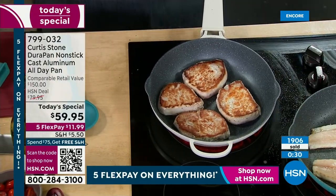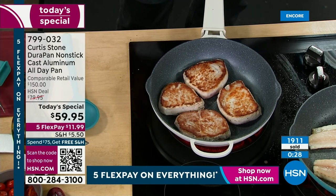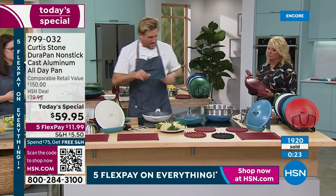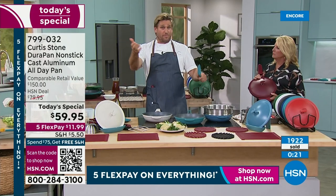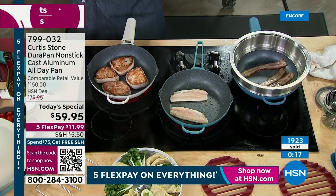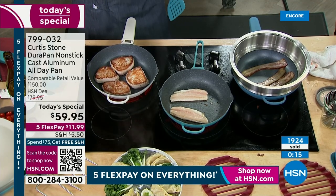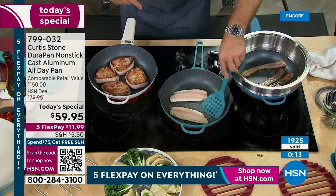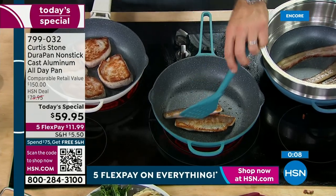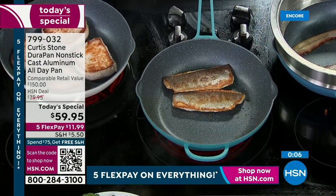If you haven't cooked in a DuraPan, you just need to get a piece so you can get this home. If you have cooked in a DuraPan, give us a ring and tell us what you think. I can't believe you can all get this home today with free shipping and handling if you buy one more thing. Buy the Today's Special and then pick up the trivets or the utensils — anything in my line — and you're already over that $75 threshold.